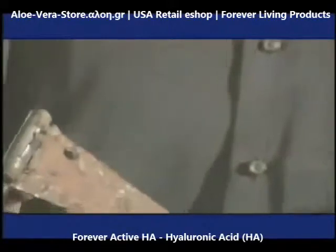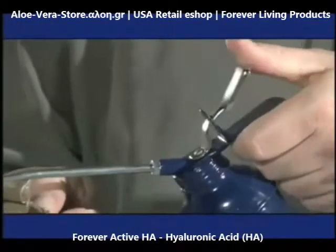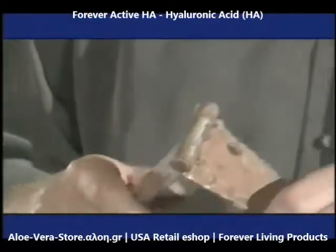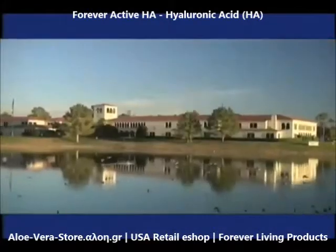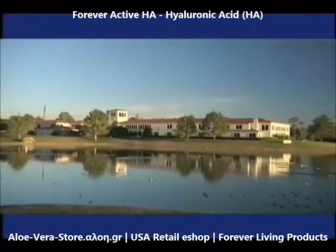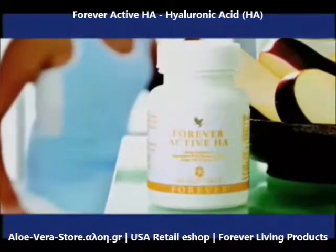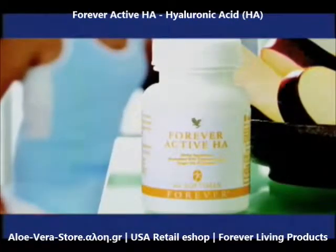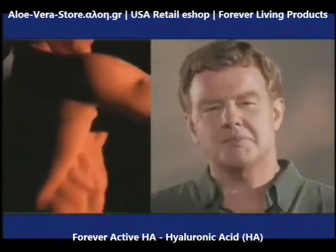Add a little lubricant — or, in the case of your joints and skin, a little hyaluronic acid — and you have got a well-oiled machine again. How do you get more HA into your system? From another well-oiled machine: Forever Living Products International and their new product, Forever Active HA — a unique combination of hyaluronic acid, ginger oil, and turmeric, making it one of the most powerful nutritional joint support supplements on the market.